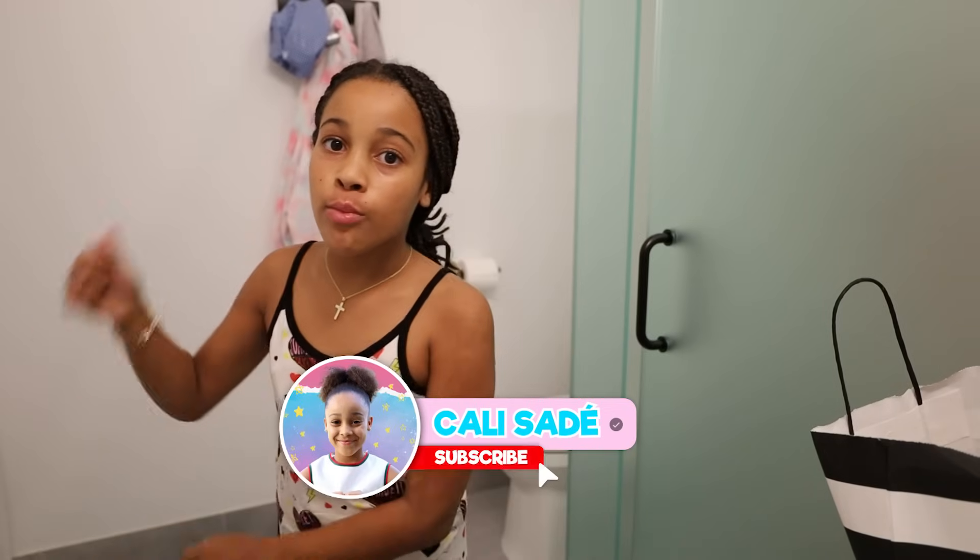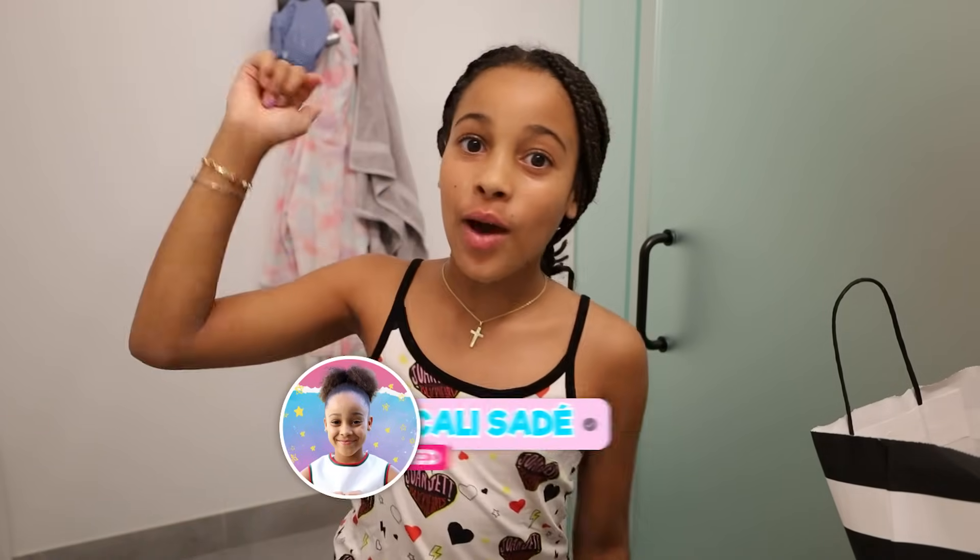That was my whole night routine slash haul video and I hope you loved it! Make sure to smash that thumbs up, like this video, follow my channel, and hit that notification bell. I'll see you guys in another video — peace!